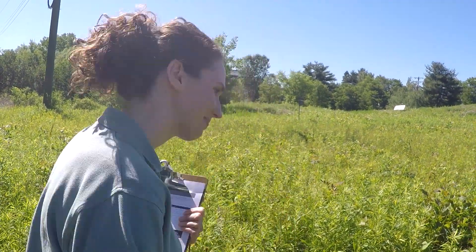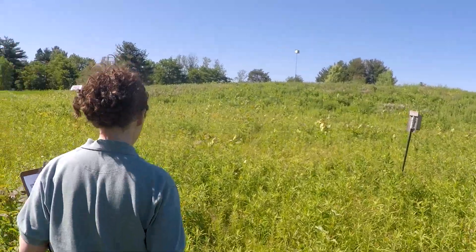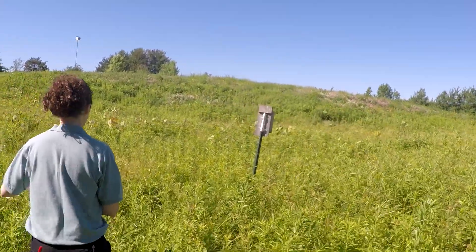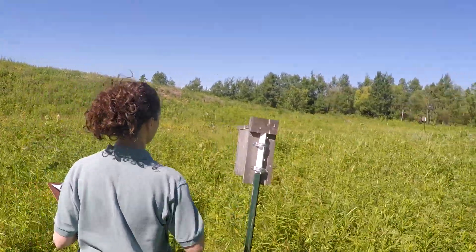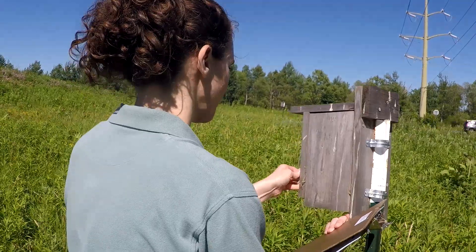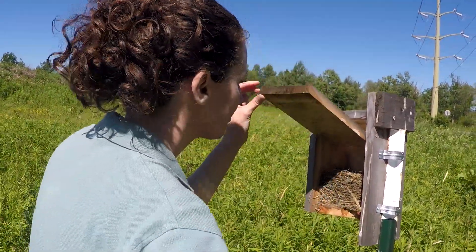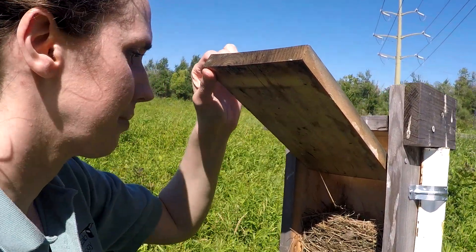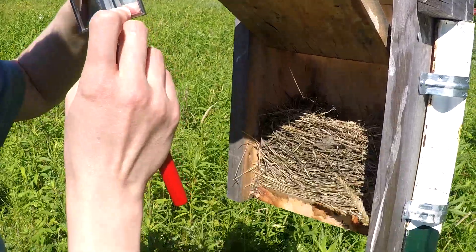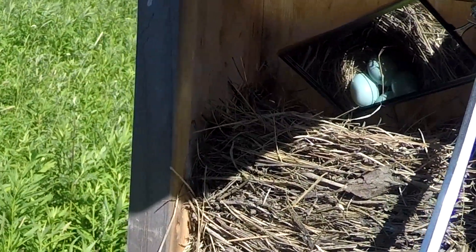We've done our practice check, now it's time to check an active nest. I have been keeping an eye on this nest box, so I think we should go check it and see what new developments are in store. Okay, seems that nobody's home. I'm just going to open that up. Okay, looks like we have four blue eggs — that would make this an Eastern Bluebird nest. Can you guys see those four blue eggs?